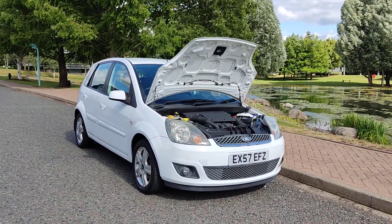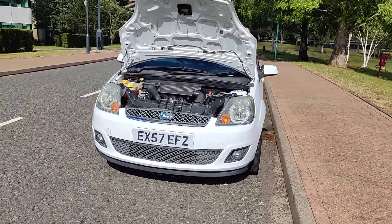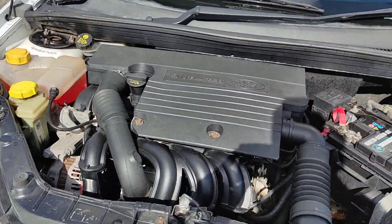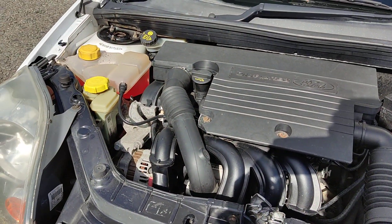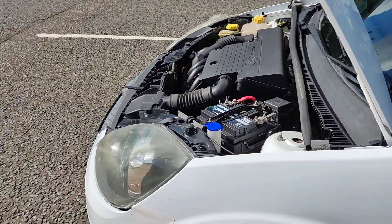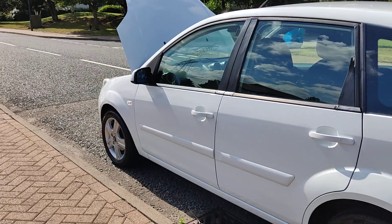EX57 EFZ, a white Ford Fiesta 1.4 Zetec Climate hatchback, 5-door, petrol automatic. Nice clean sparkling headlights with fog lights, very clean and tidy engine bay. Only done 41,000 miles on the clock, well below average mileage. Engine sounds very nice and smooth, recently serviced. Nice and clean 15-inch alloy wheels with excellent tyre condition.